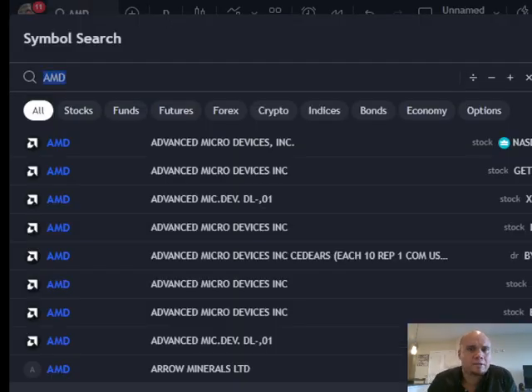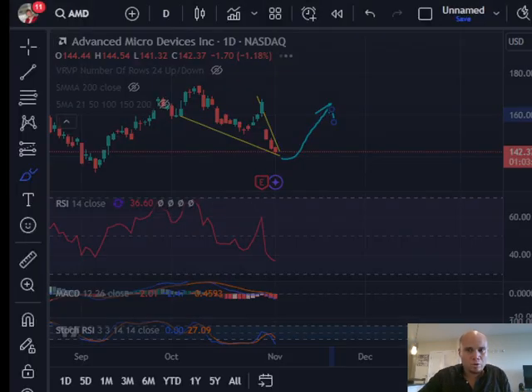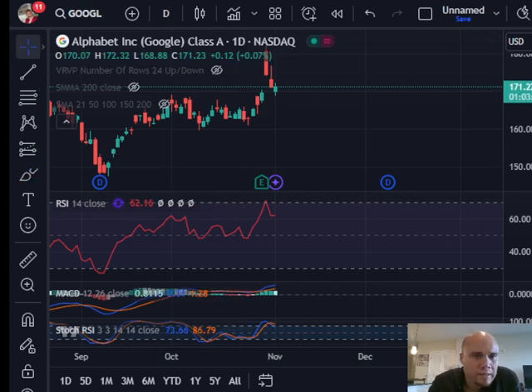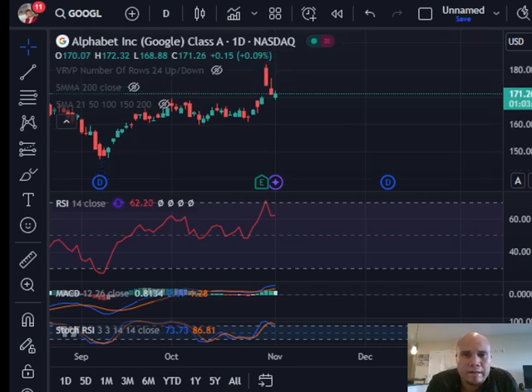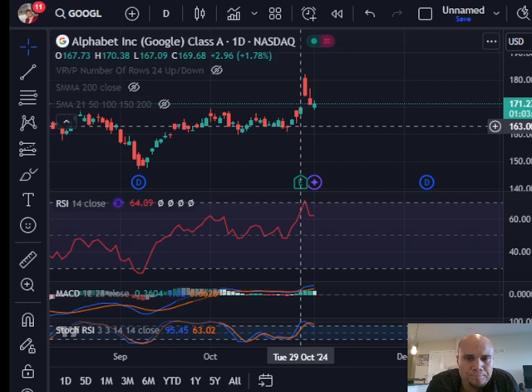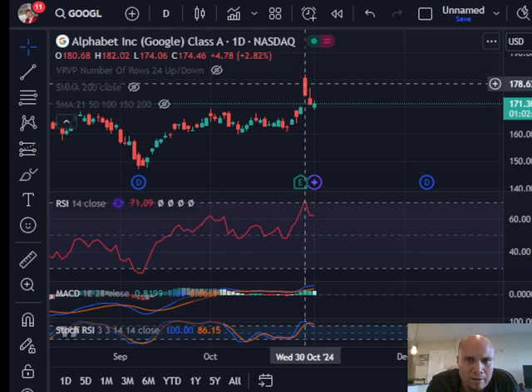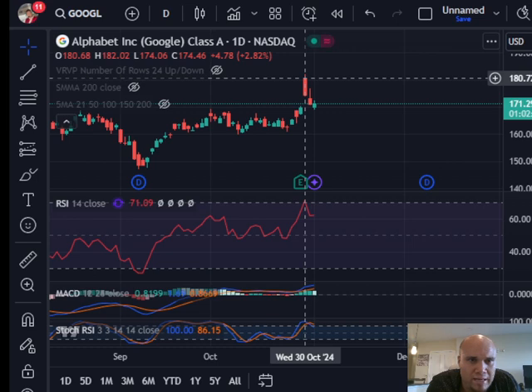The next stock is Google, or Alphabet, which reported earnings on Tuesday night. The stock is currently trading this Friday at $171. Tuesday was a green day for Google — it actually gapped up, and with pretty good earnings it shot up to like $180 on the opening candle.